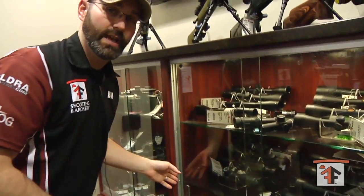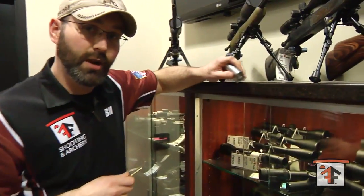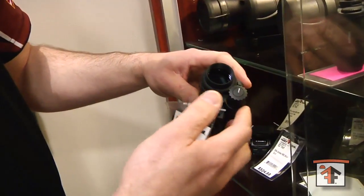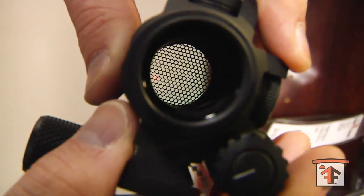We also carry EOTech and Aimpoint for your tactical rifles or shotguns. Here's our EOTech. Here's an Aimpoint Comp M4 — it has a real fine dot to it.